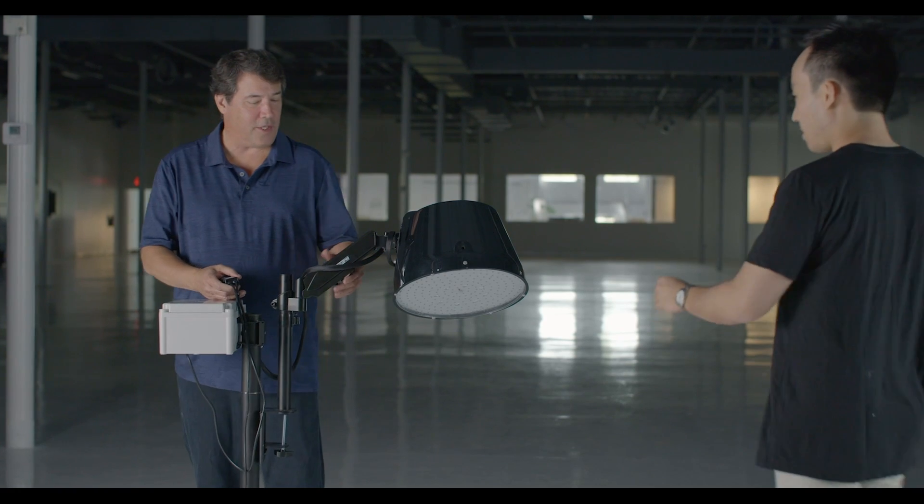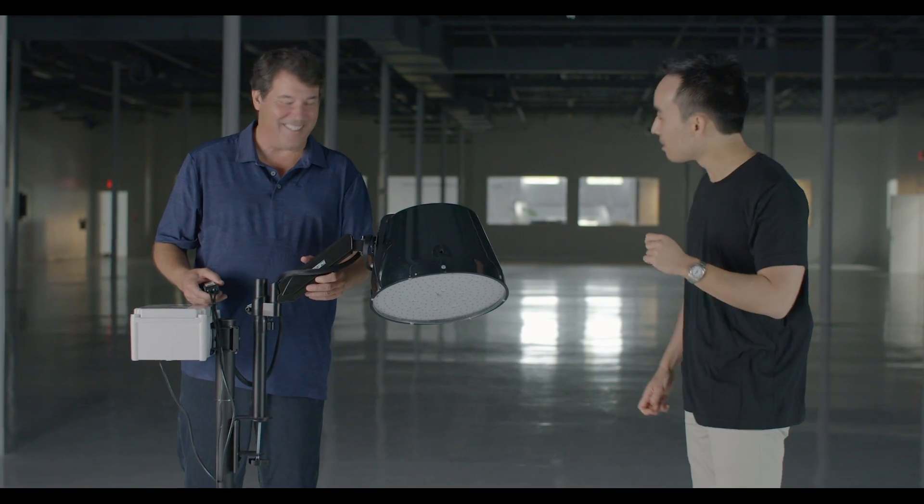Hey, Scott. Hey, France. What's up? Nice hair dryer. It's not a hair dryer. It's not? No. So what is it?